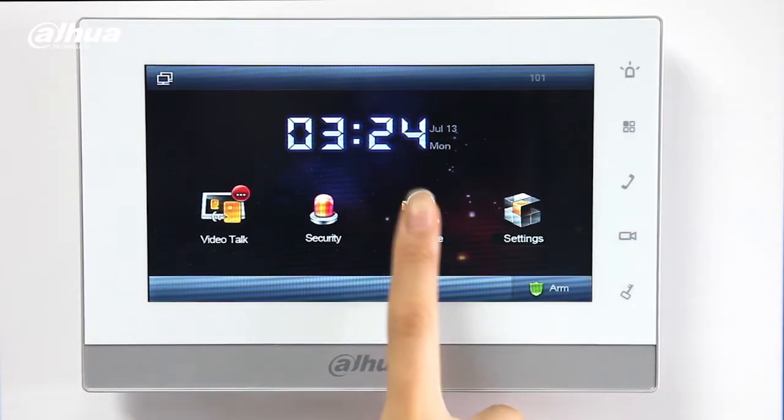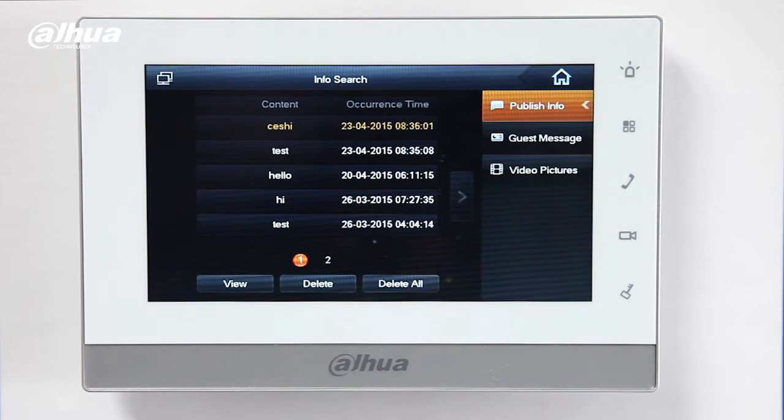A user can easily review all messages using the indoor HD monitor.